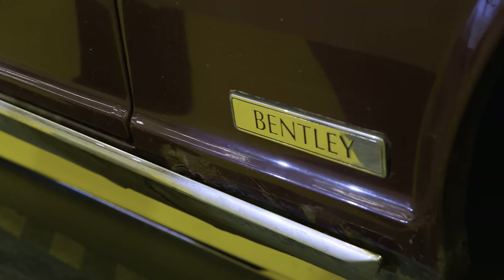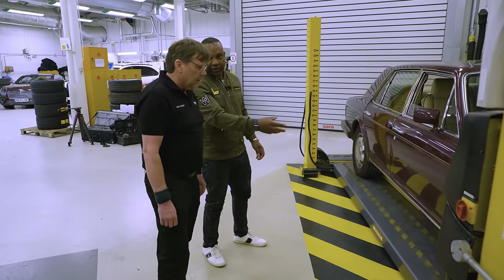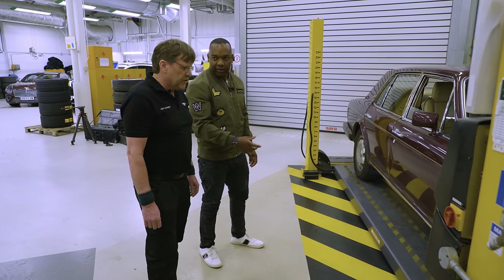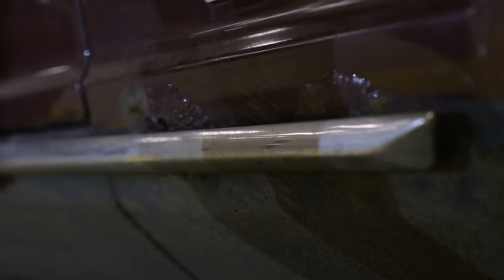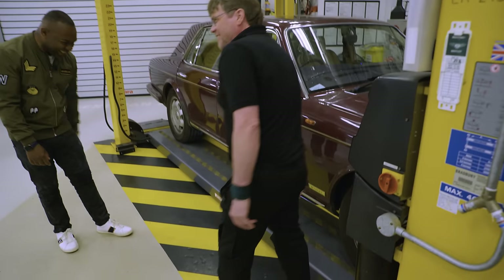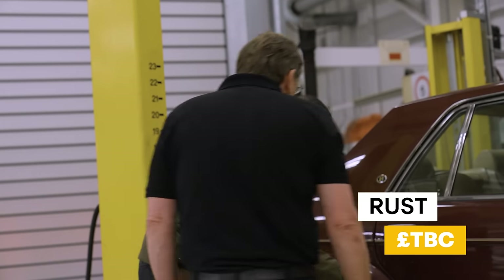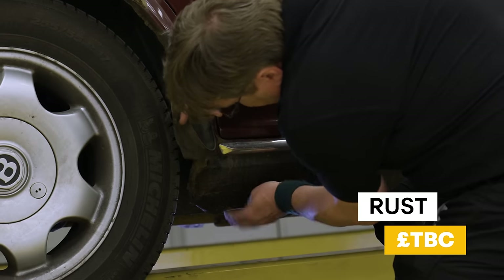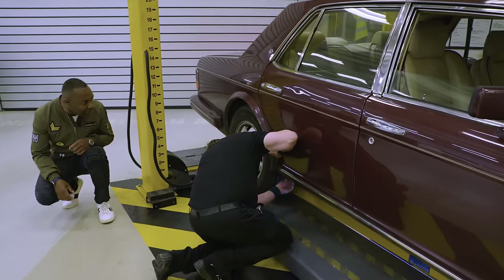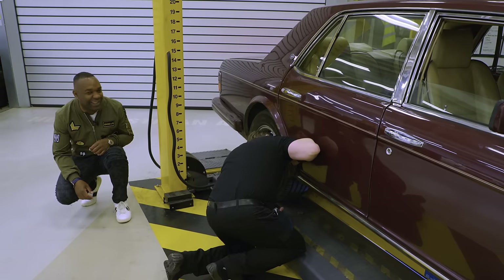Obviously the trim down there is falling off, and there's a bit of corrosion there. How would you normally repair rust like that — cutting it out? I'd imagine cutting it out, yeah. There's nothing to retain the clips anymore. A bit more corrosion here as well — but quite minor for a car that's built in 1994. It's reasonably bad but not catastrophic.